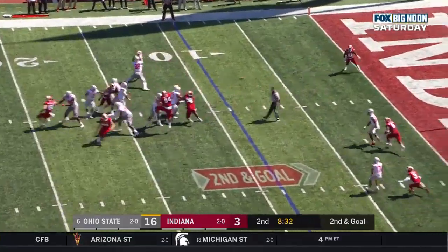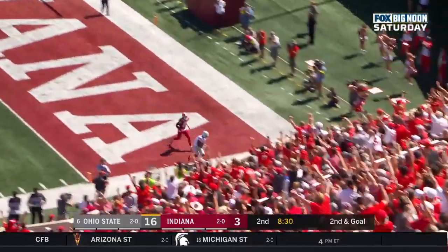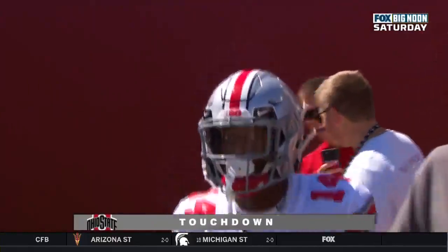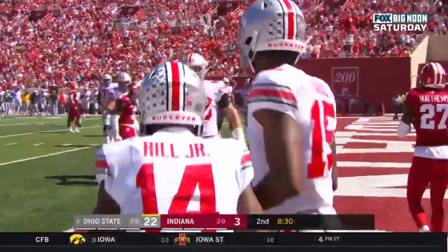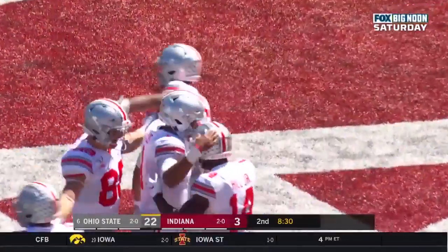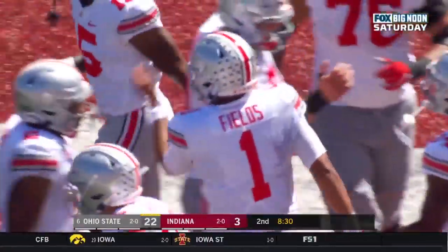Fields — touchdown, Buckeyes. This time it's K.J. Hill. Justin Fields: two passing touchdowns and a rushing touchdown.